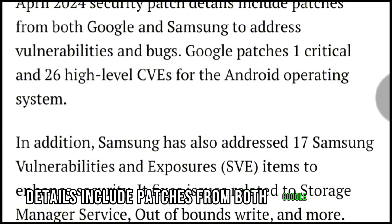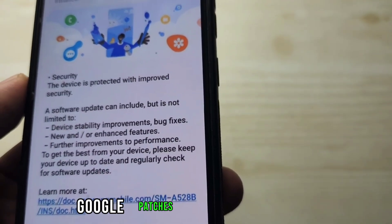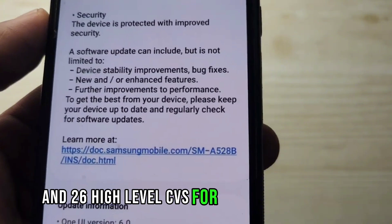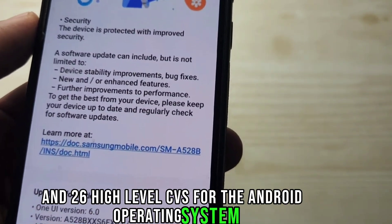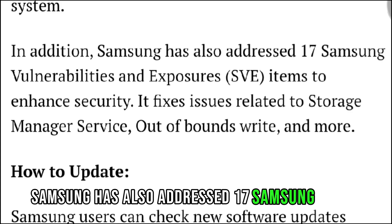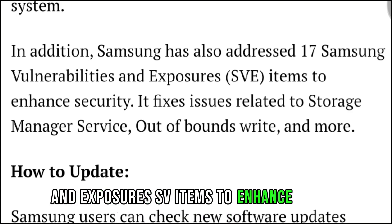The April 2024 Security Patch includes patches from both Google and Samsung to address vulnerabilities and bugs. Google patches one critical and 26 high-level CVEs for the Android operating system. In addition, Samsung has also addressed 17 Samsung Vulnerabilities and Exposures (SVE) items to enhance security.